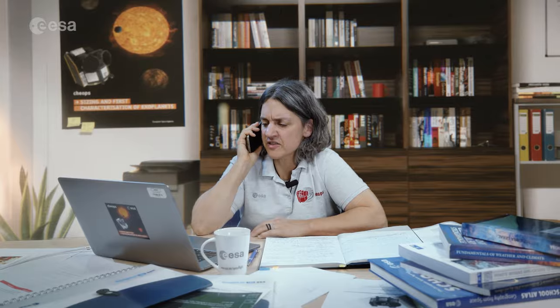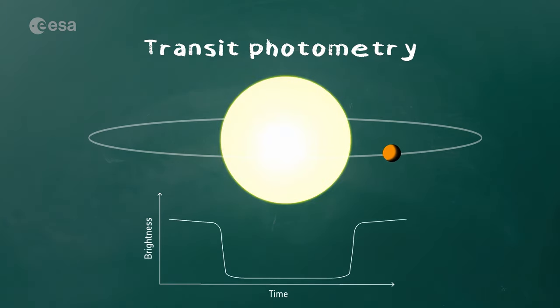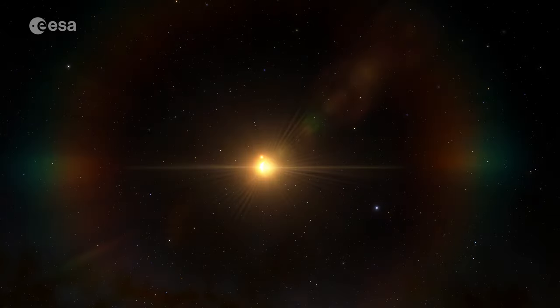The last technique is called transit photometry, and it is the most commonly used technique to discover and study exoplanets. Here we monitor the light from the star over time and look for the dip as the planet moves between us and the star. The size of the dip depends on the size of the exoplanet and of the star — the bigger the exoplanet compared to the star, the bigger the dip. We learn a lot about the exoplanet and its host star when we use this technique.